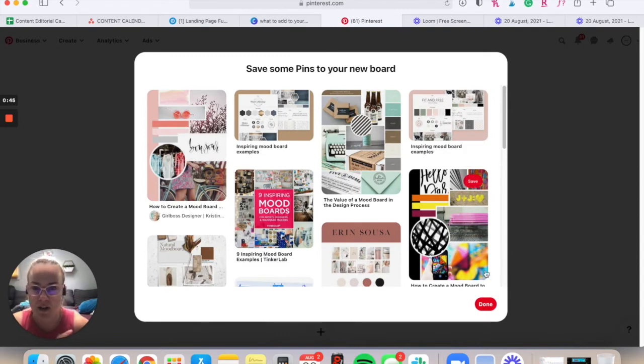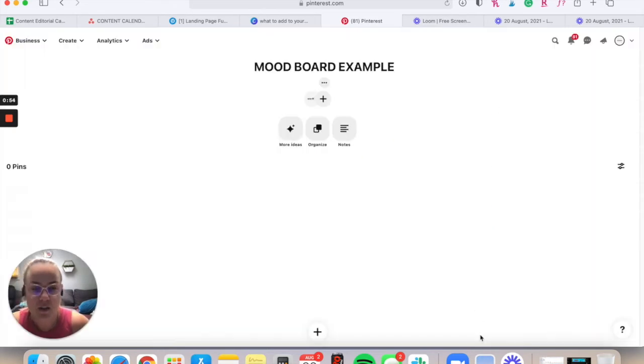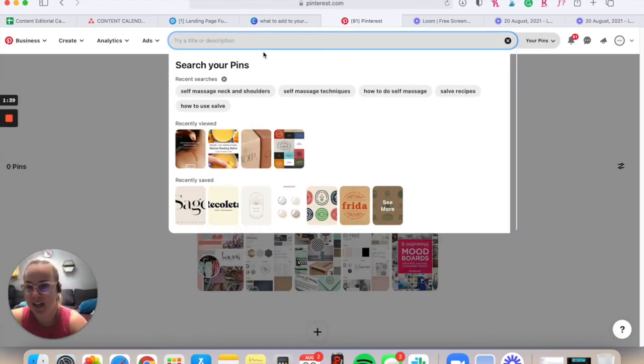Once you hit 'Create,' Pinterest will immediately suggest a bunch of things — I recommend not even looking at those yet, because Pinterest doesn't know what you're searching for. Let's pretend I'm creating a CBD company for busy millennial women who are really stressed out. They want a sanctuary within their home, something a little bit fun and playful, with a household income of $120k or higher — they like luxury, they value good things, but they don't want to take life too seriously.